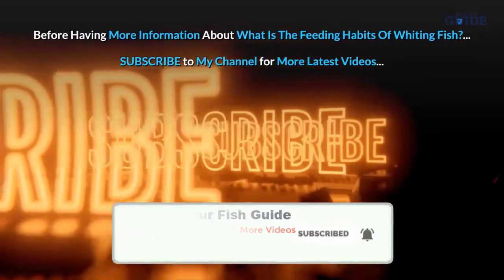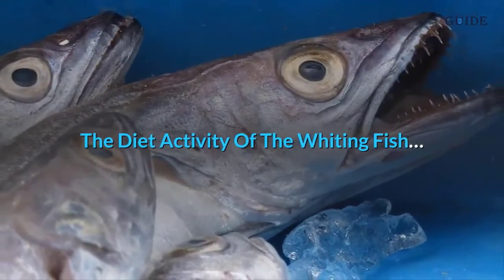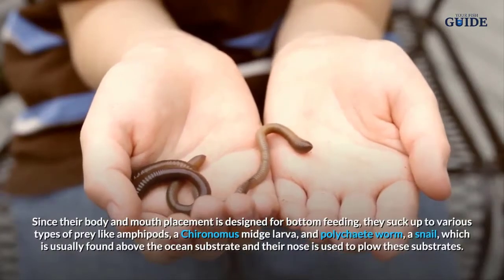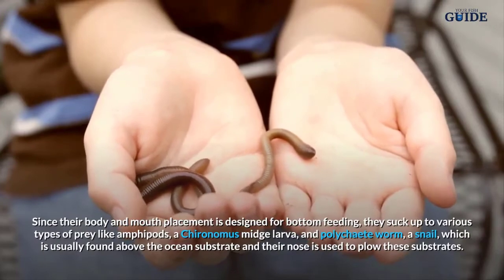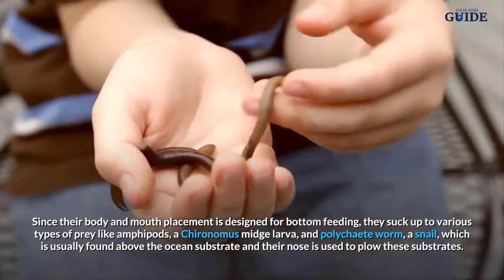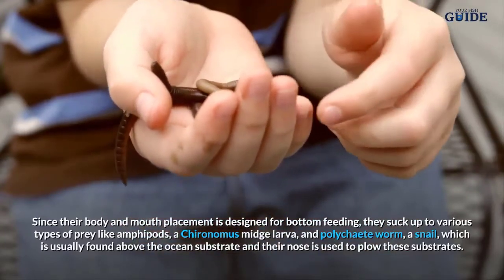The diet activity of the whiting fish: since their body and mouth placement is designed for bottom feeding, they suck up various types of prey like amphipods, chironomous midge larvae, and polychaete worms — a snail which is usually found above the ocean substrate.